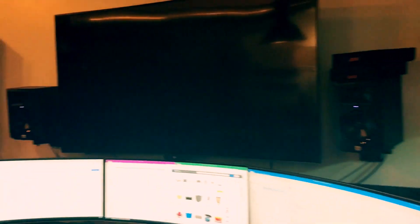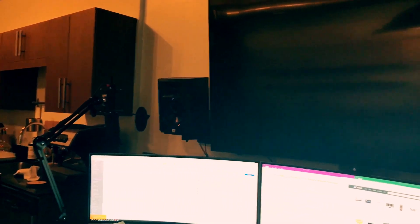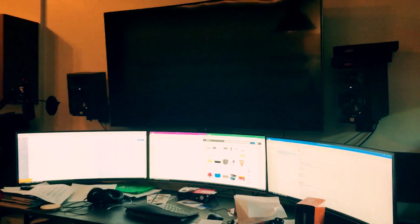Look at this bad boy station of mine. I feel like it's some sort of video game studio.